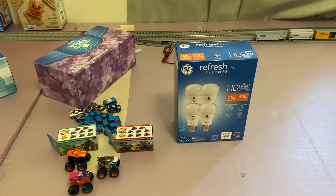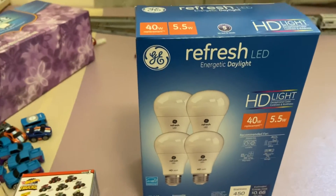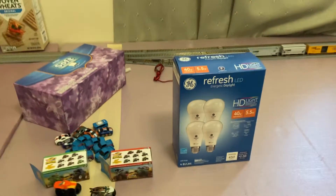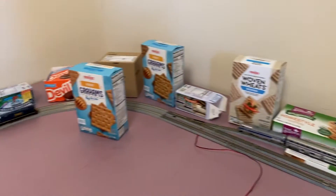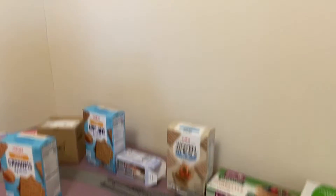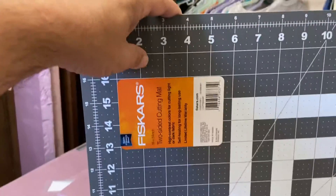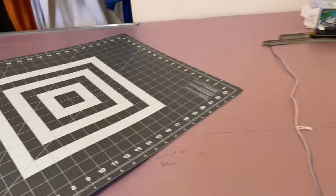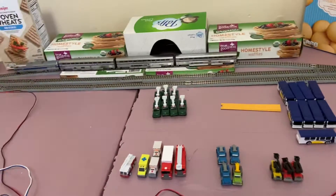I got some LED light bulbs for the train room — they're 40 watters, energetic daylight. I've got them in right now and I think they make everything in here pop, pretty nice. You can certainly tell the difference between before and after. I also picked up a self-healing cutting mat because I needed one. So let's get on to the meat and potatoes of the reason why I'm making this video.